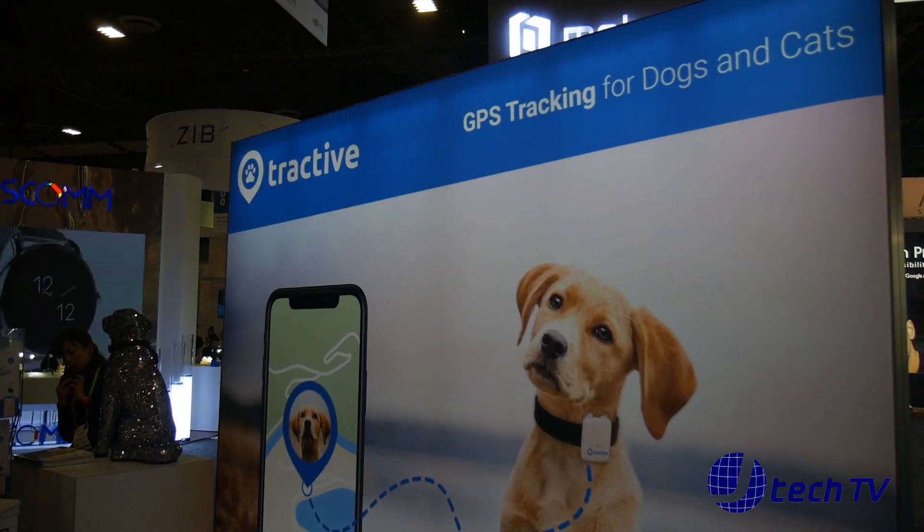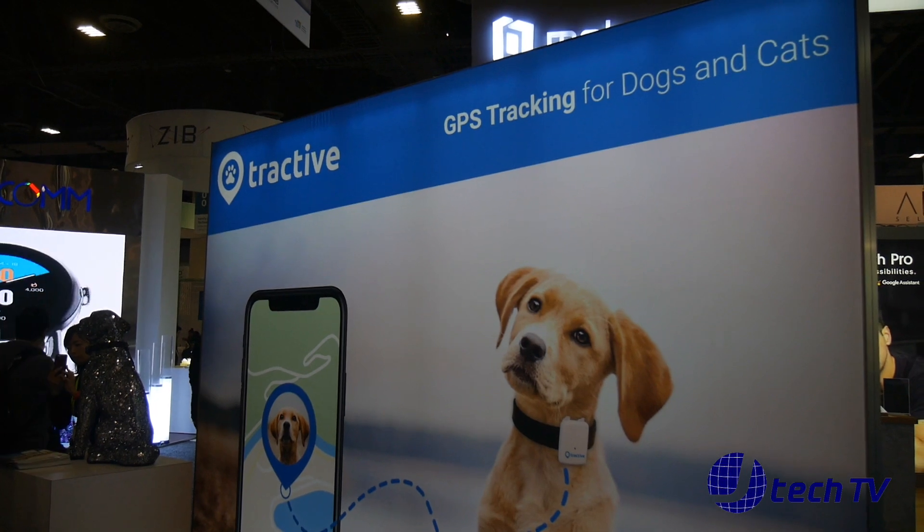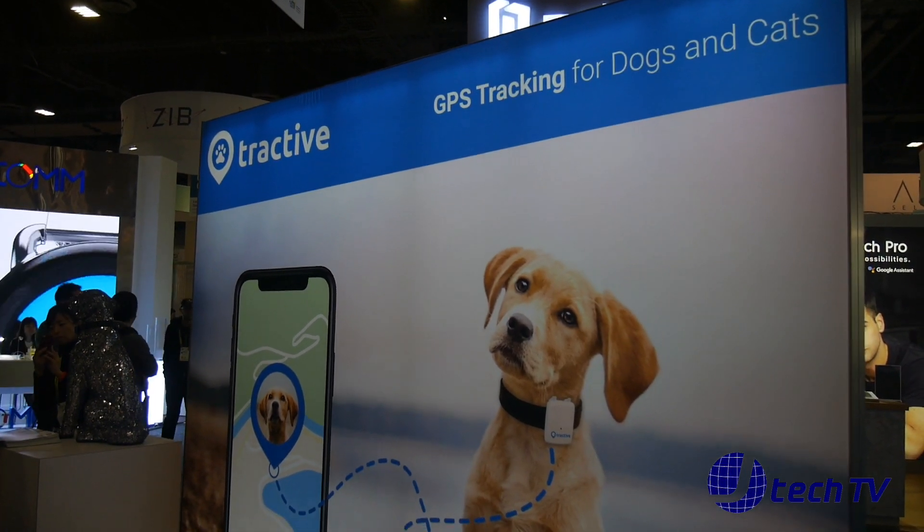Happy to! We are around more than seven years now. We are market leader in the European Union — we are based out of Austria — and we're also really successful now in the US, and we are really happy to be here at CES.